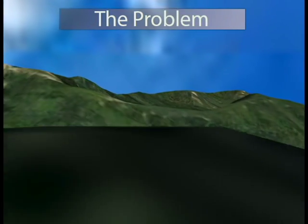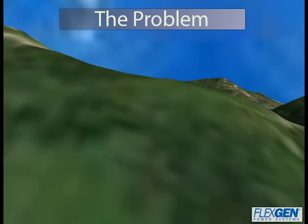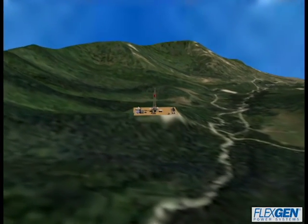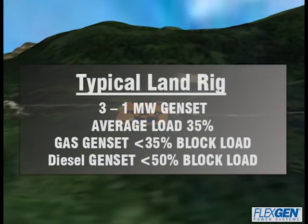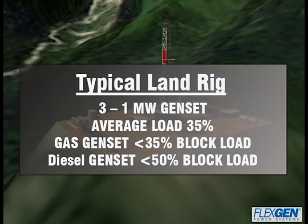Drill rigs require massive amounts of electrical power to handle transients hundreds of times a day during drilling, back ringing, and tripping. Typical drilling power systems are oversized to supply enough power for these frequent peak loads, but still tend to respond slowly when power is demanded.